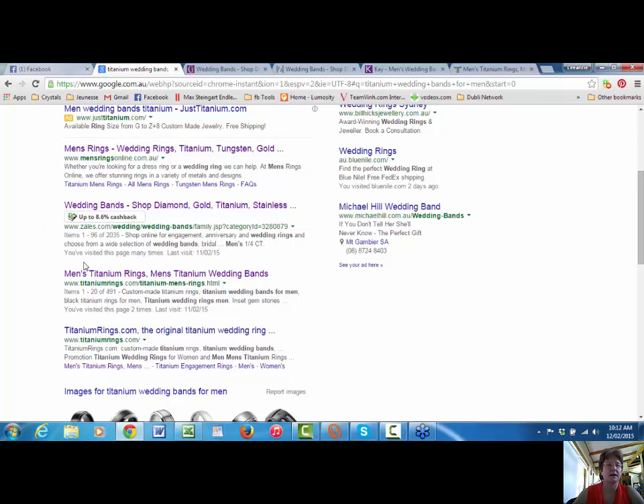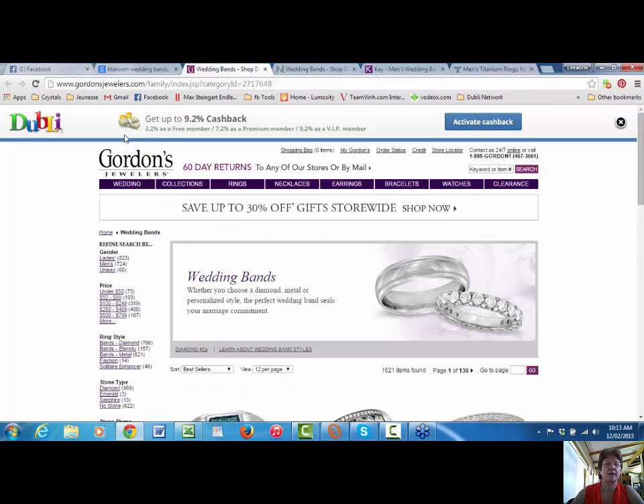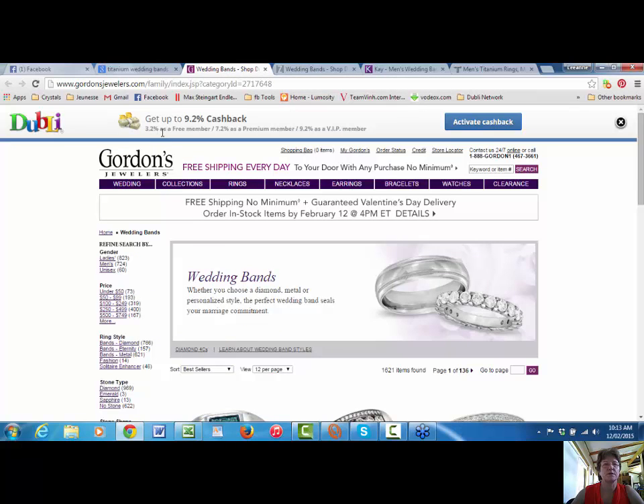If you see here, this particular store will give me up to 8.6% cashback just for shopping on their store — it's between 2.6 and 8% just for shopping at their store. I've clicked on some businesses. This one here will give me between 3.2% as a free member up to 9.2% as a VIP member just for shopping in their online store.